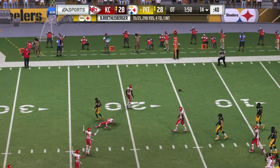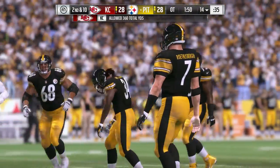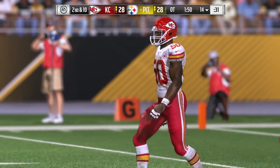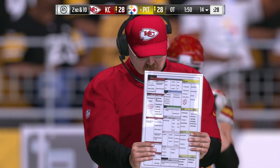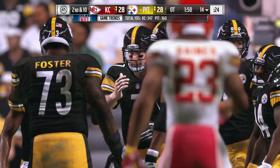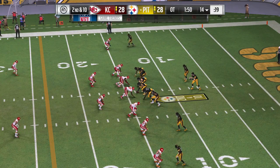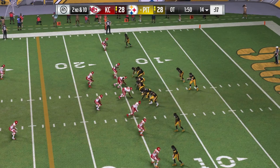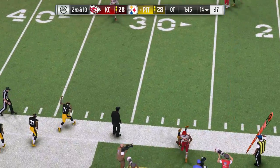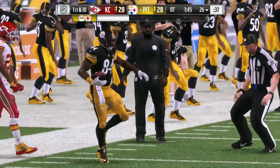Roethlisberger's throw is incomplete — Antonio Brown, the intended receiver. That'll make it second and ten. When you see passes knocked down by linebackers — the frustrated fullbacks — in zone coverage, they were able to drop, see the ball thrown, and react to it quickly. Second and ten — it's Roethlisberger once more, toward the sideline, and look at that catch, dragging the toes. That's going to be a first down. Well done.